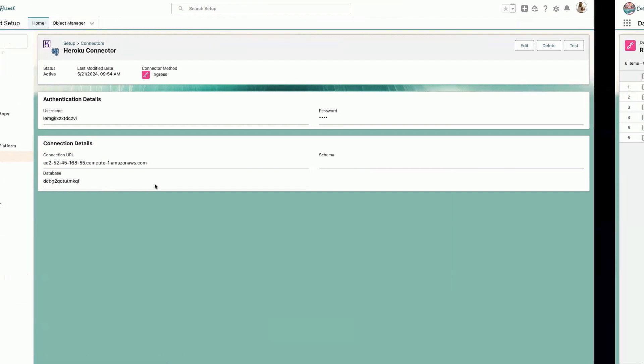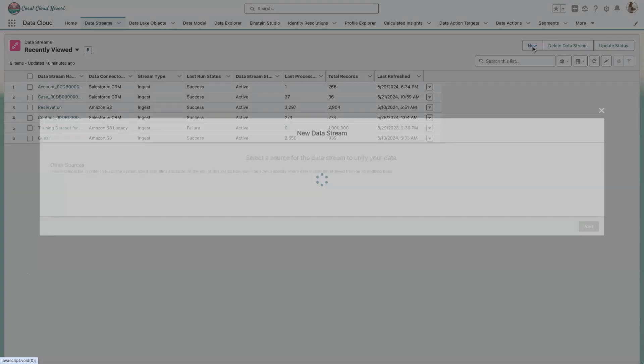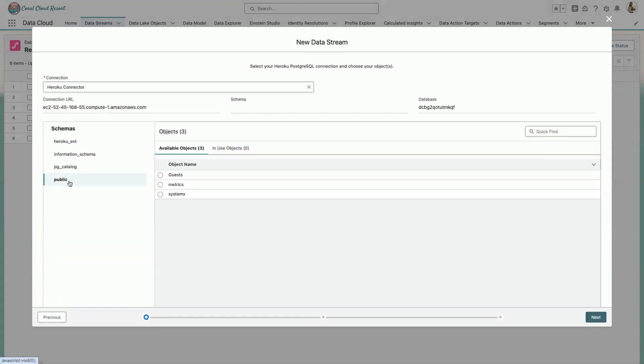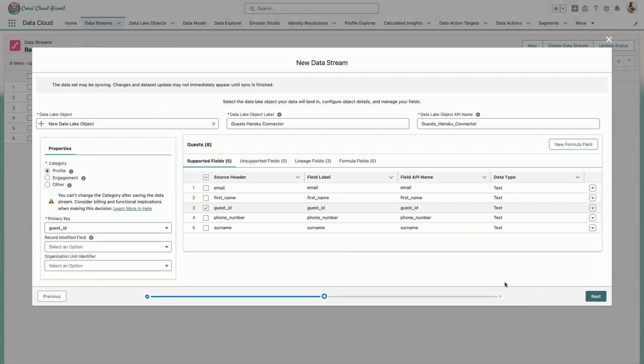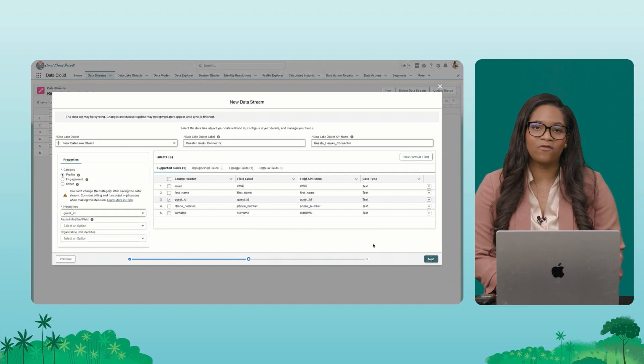The way we get data from external systems into Data Cloud is via something called Data Streams. Here on my Data Streams tab, I'm going to click New. You'll see there's now a Heroku PostgreSQL tab — this is now available as a source system. I'll click Next, choose my schema, and right here I have my guest, metrics, and systems tables from Heroku. I'll select a table and then set my primary key and the fields I want to ingest. All this data can easily come in from Heroku into Data Cloud — really powerful for all my activations.